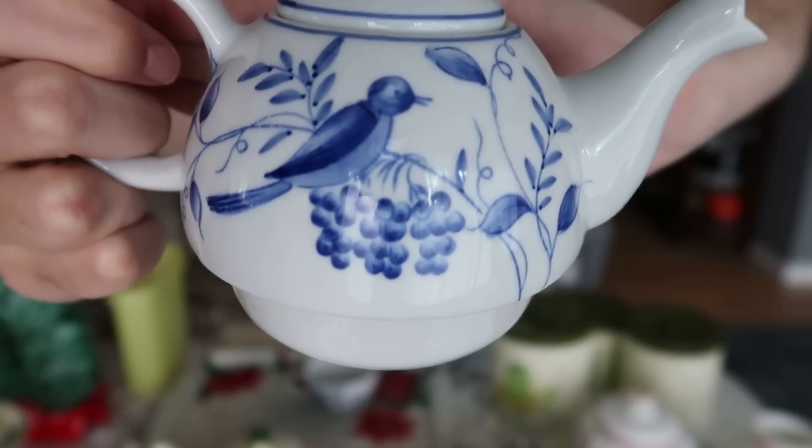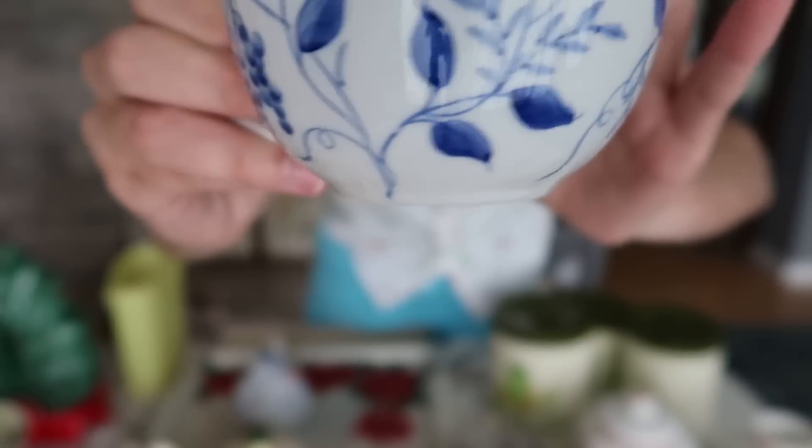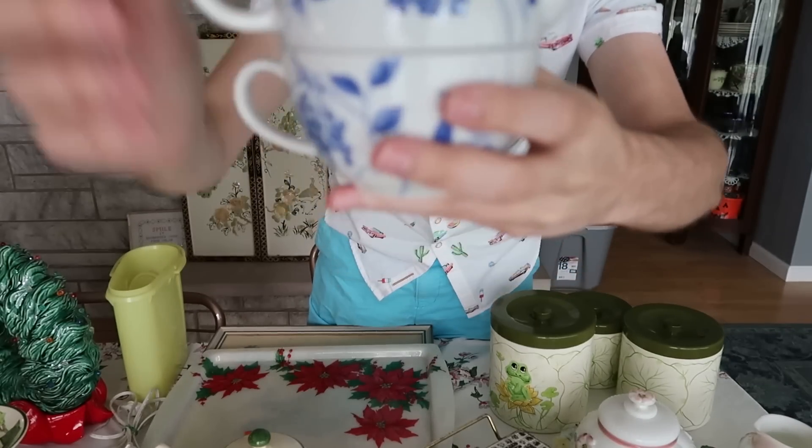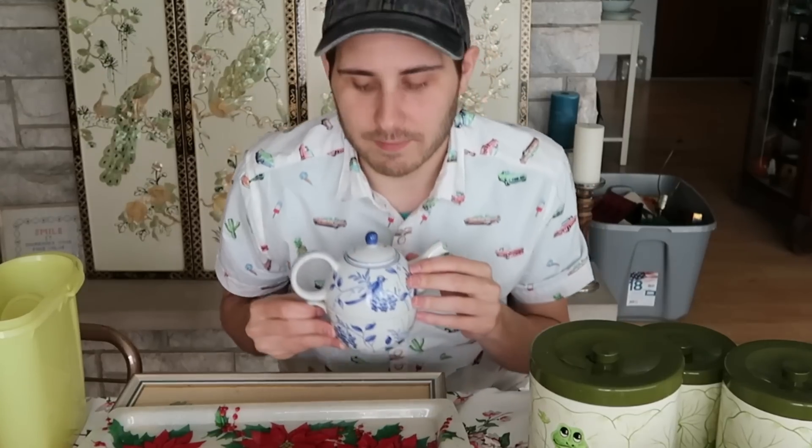The lid goes on in a very specific way, and it's beautiful — it has these little blue birds and little flowers on it. The cup is the same scenario, really pretty. These things nest together for display or space savings, which is really nice. I haven't looked this up yet, but I think realistically it's worth $15 to $20 just right out of the gate because of what it is — after I look it up maybe it's worth a little bit more.